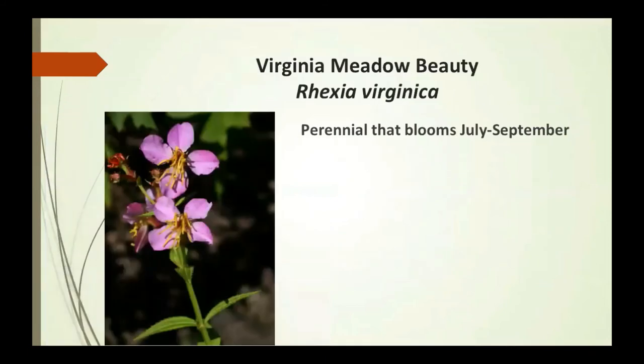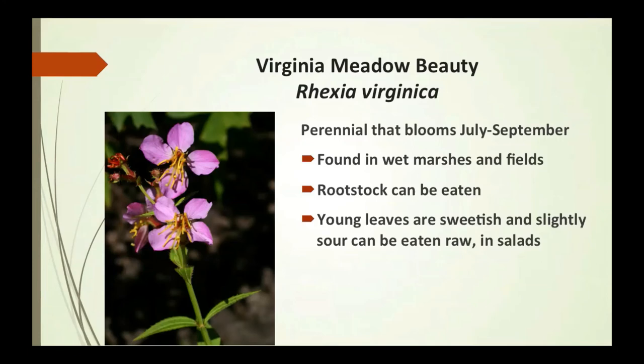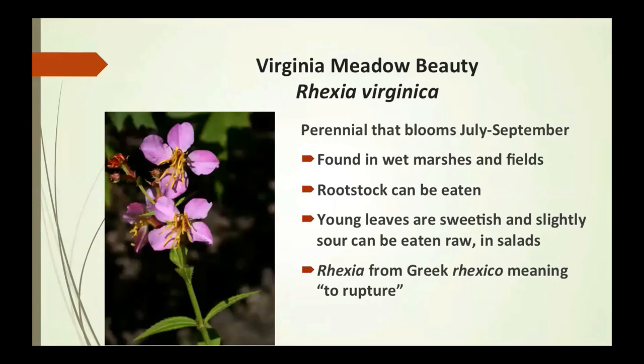Virginia meadow beauty is a perennial that blooms July to September, found in wet marshes and fields. The root stock — the part that grows underground — can be eaten. Young leaves are sweetish and slightly sour, and can be eaten raw in salads. Rhexia, from the Greek rhexis, means to rupture.